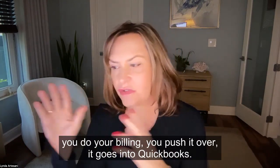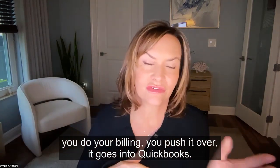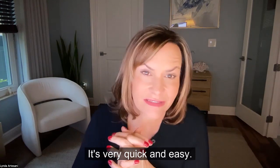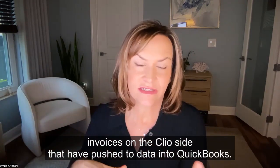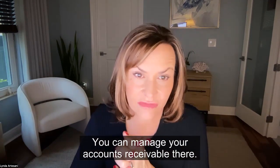For the most part, you do your billing, you push it over, it goes into QuickBooks. It's very quick and easy. You're going to get professional-looking invoices on the Clio side that'll push the data into QuickBooks, and you can manage your accounts receivable there.